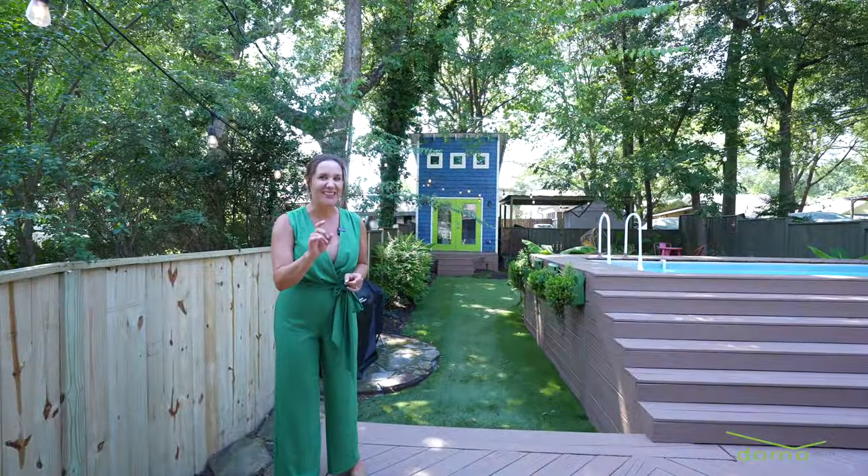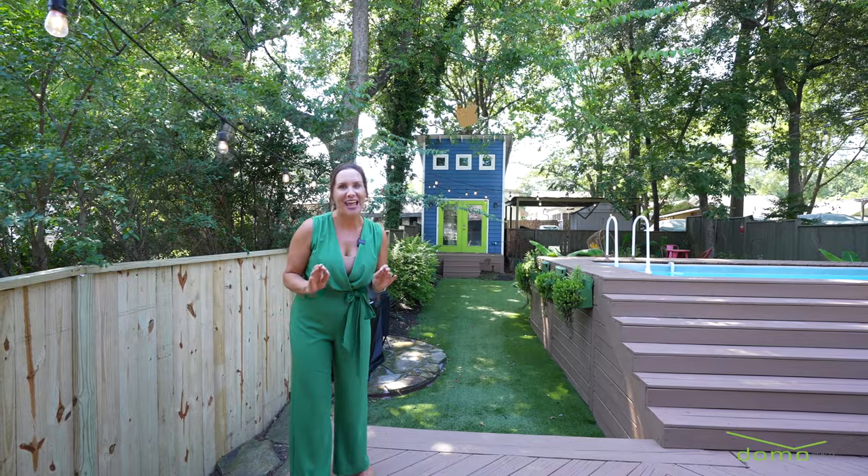Enjoying the tour? But wait, there's more. You still have to check out the fully equipped ADU.